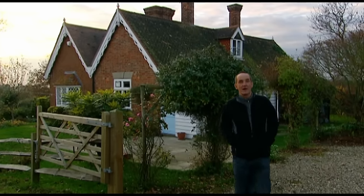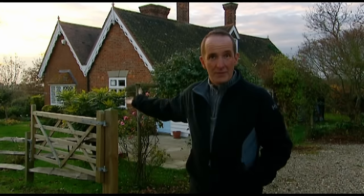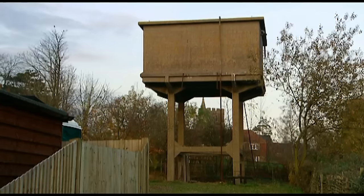For many people, the idea of a beautiful, idyllic country cottage like this would be heaven. So who, in their right mind, would sell a place like that, move out and instead live in this?